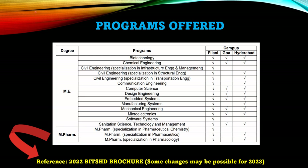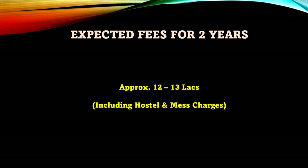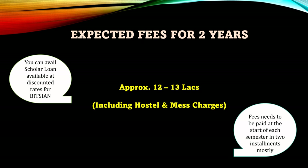The expected fees for two years is somewhere around 12 to 13 lakhs, including academic charges, hostel, and mess charges as well. There is a facility provided by BITS for every BITS student to avail a scholar loan at discounted rates, which you can take advantage of. For every semester you will have to pay the fees at the start of each semester, mostly in two installments.